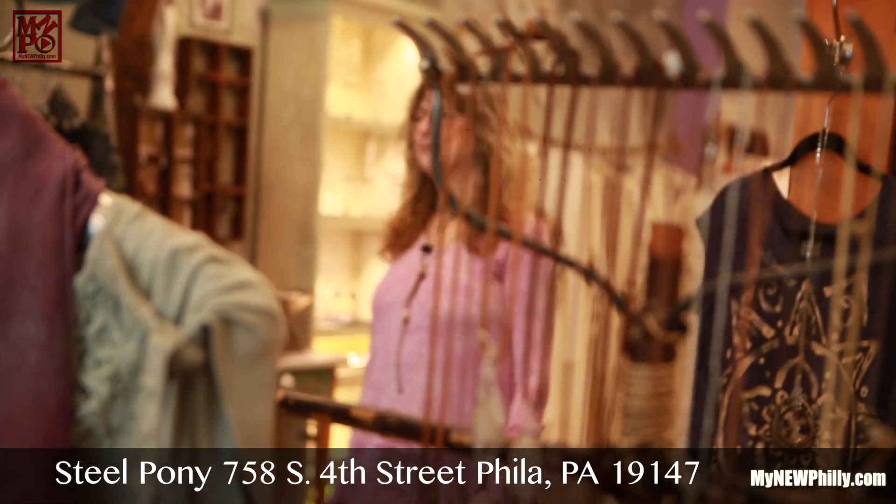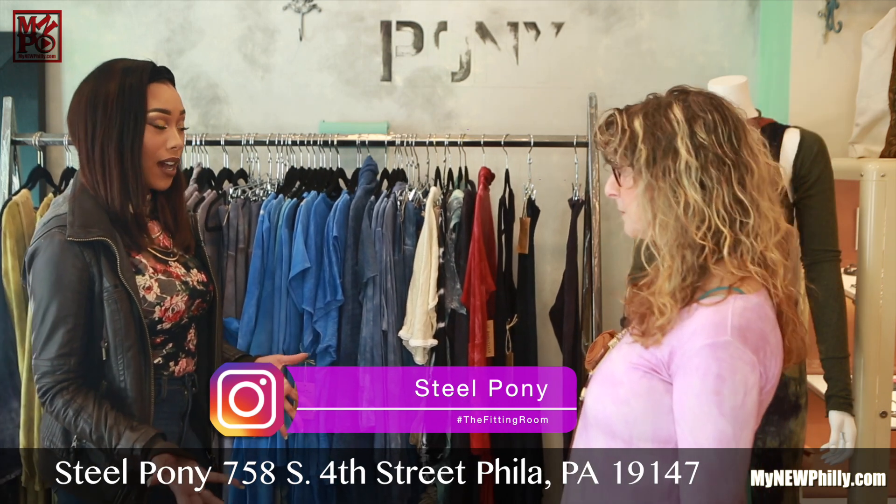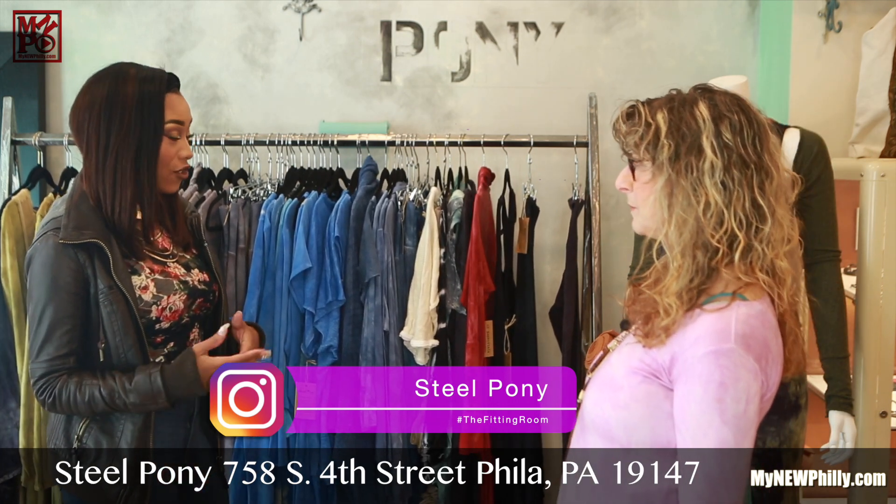Hi. Hi, how are you? Good. Welcome to Steel Pony. Are you looking for anything special today? Actually, I am. I heard about this new trend called athleisure wear.